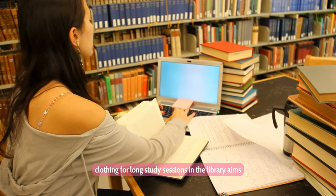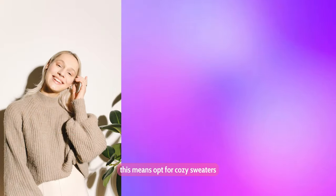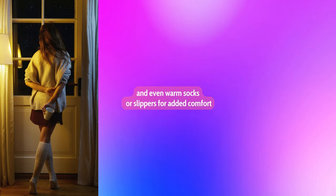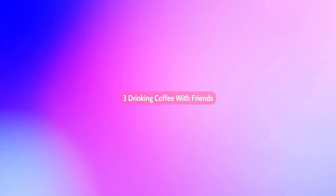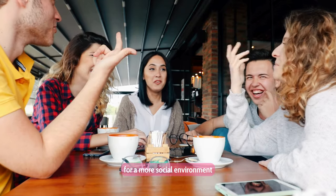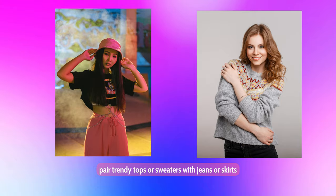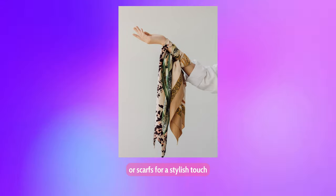Second, studying at the library: clothing for long study sessions aims for comfort and focus. Opt for cozy sweaters, tights, or joggers, and even warm socks or slippers for added comfort. Third, drinking coffee with friends: choose casual elegance for a more social environment. Pair trendy tops or sweaters with jeans or skirts, accessorized with statement jewelry or scarves for a stylish touch.